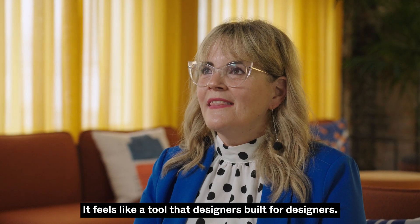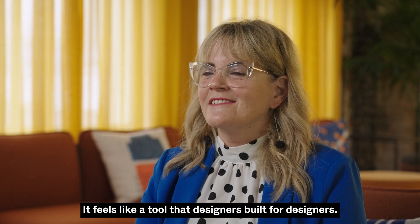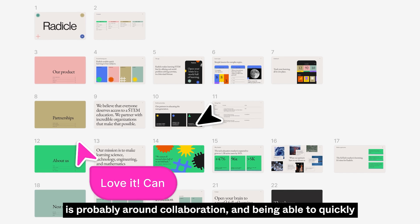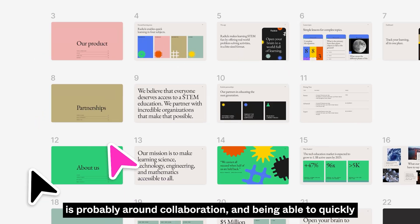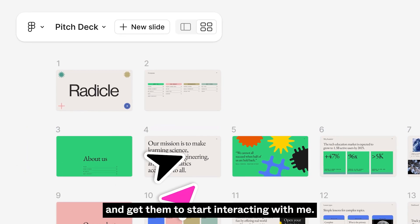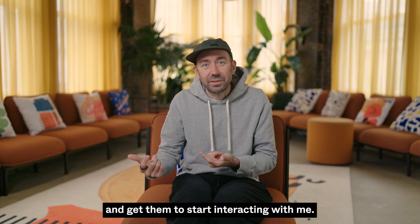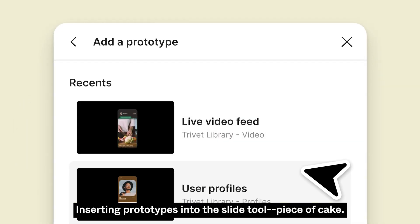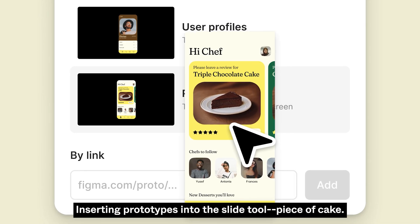It feels like a tool that designers built for designers. The biggest advantage of this tool is probably around collaboration — being able to quickly send someone a link and get them to start interacting with me. We can start to divide up the work and keep it organized. Inserting prototypes into the slide tool — piece of cake.